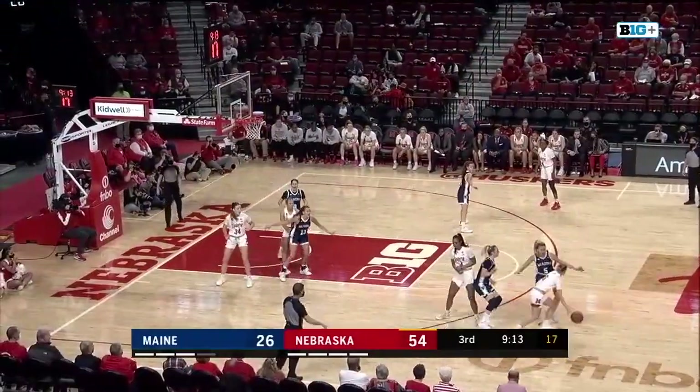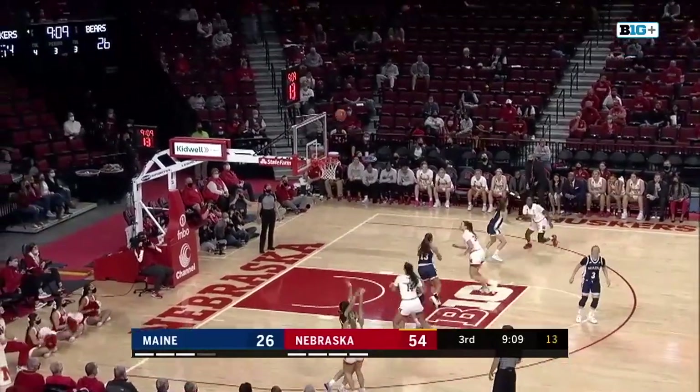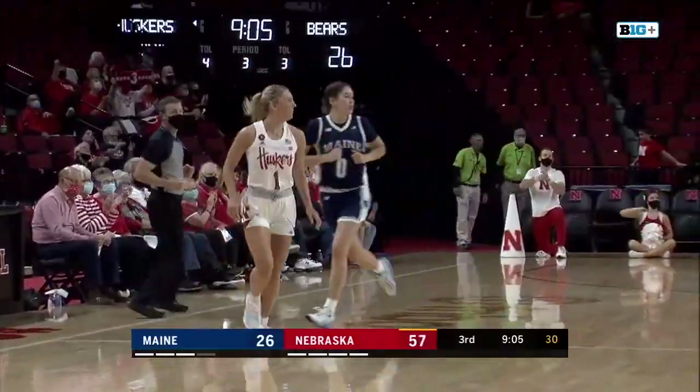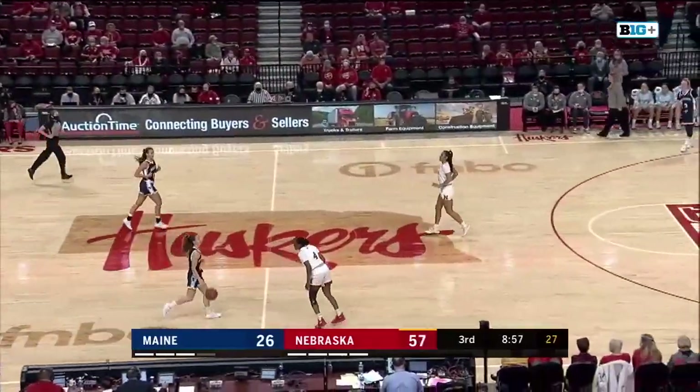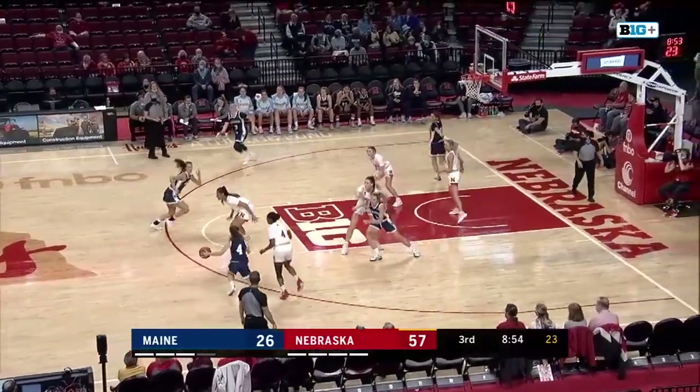Here's Scoggin, who had a team-high 10 points in the first half. Scoggin deep left side — Jazz Shelly in the air for three. You betcha! Off the assist from Ashley Scoggin. Jazz with her feet set — she's two for two from long range and that's six. 57-26, Nebraska.